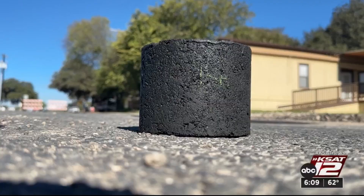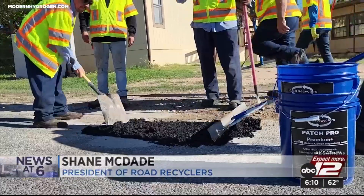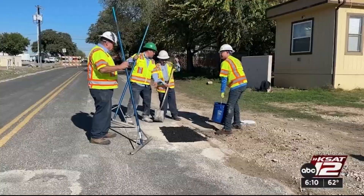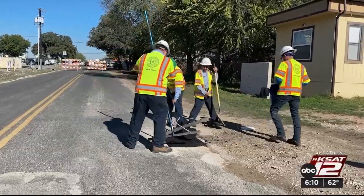The county is teaming up with Modern Hydrogen and Road Recyclers to patch up as many potholes as possible with the new asphalt. What you're seeing here today is the very first time that this material has been put down on a public roadway. Everybody has to look at speed and constructability of a process and a way to maintain their roads. The county's pilot program will last six months, and crews will then evaluate the asphalt, but there are no signs that this technology is slowing down.